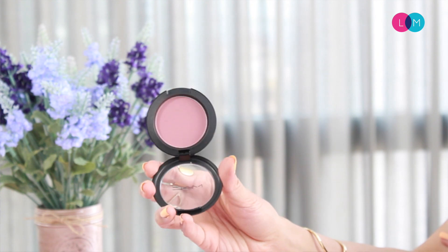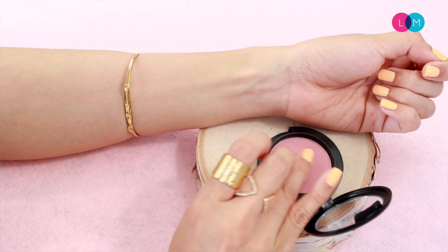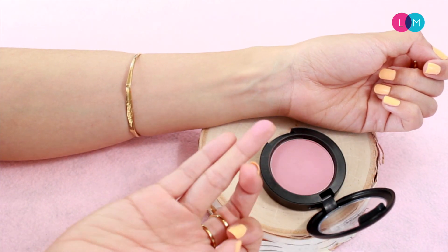I'm going to go ahead and get started. The first blush I have here is a classic one by MAC. MAC blushes are really popular and have been popular for a long time. This one is in the powder formula and it's a matte formula. The color is Mocha.